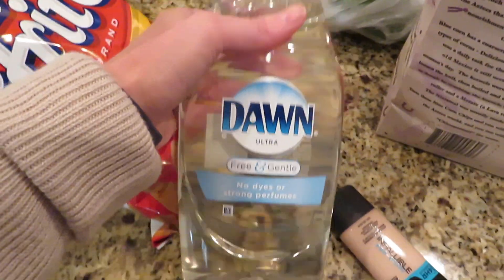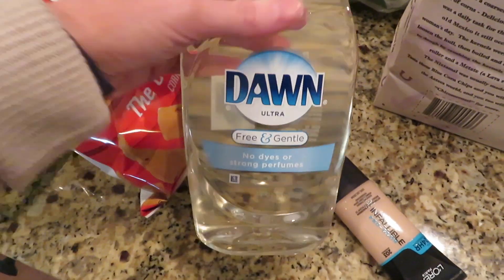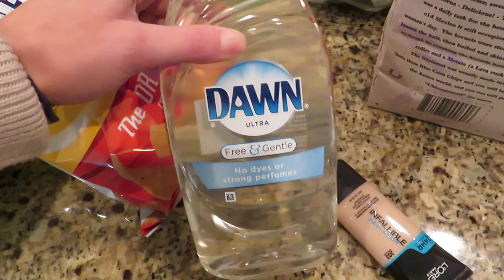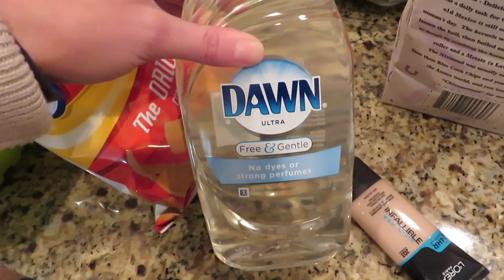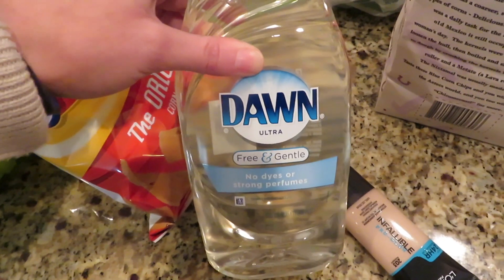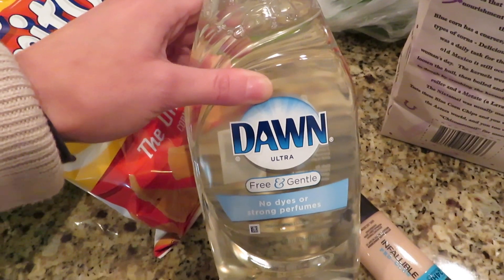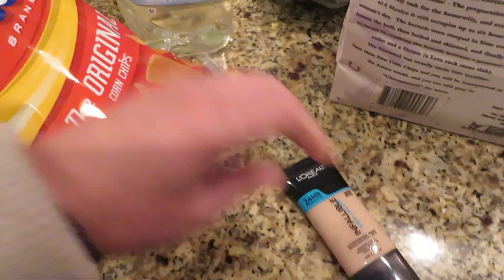And I ended up getting the Dawn clear because I normally use the regular Dawn. But recently I went to the doctor and had some tests, and oddly enough I'm allergic — or slightly sensitive — to blue number one dye and yellow number five. So I got that.